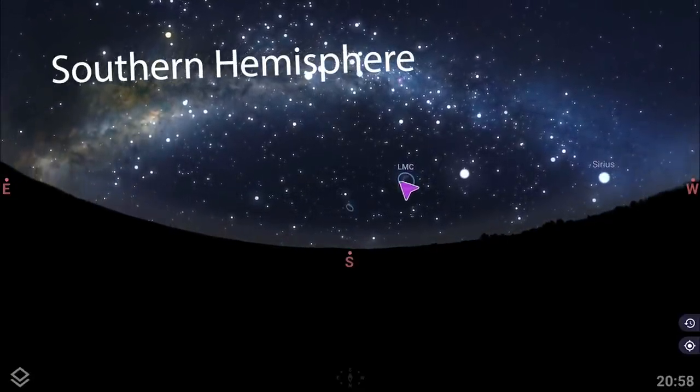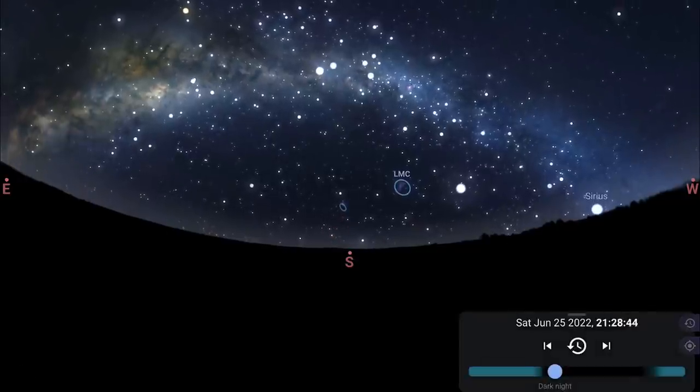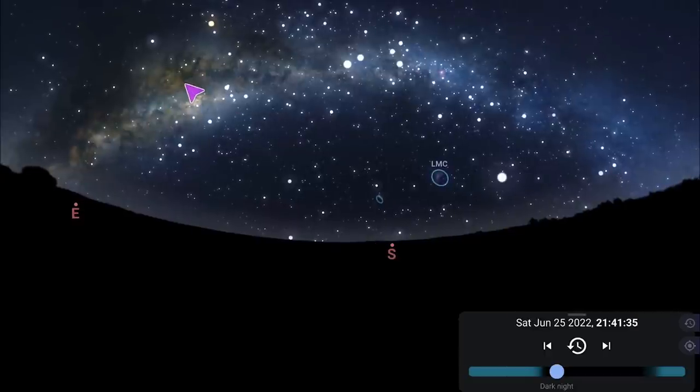Moving on to the southern hemisphere — as darkness falls you'll notice the Large and Small Magellanic Clouds very low on the southern horizon. The Milky Way core starts very high in the sky for those in the southern hemisphere, and there's a nice opportunity for a Milky Way arch with the Crux and the Carina Nebula almost at the apex of the arch — just a really beautiful region of the night sky.